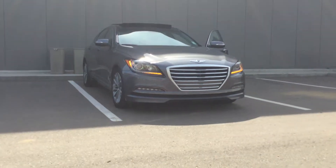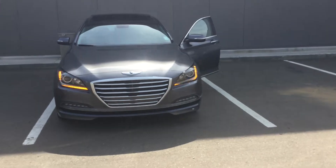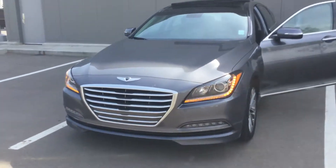Thanks Paul for contacting River City Hyundai. My name is Kapi. Today I'm going to do a walk around of this 2016 Hyundai Genesis — it's a really nice car.